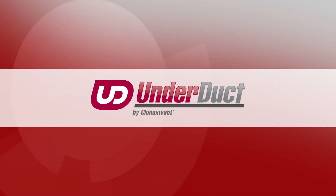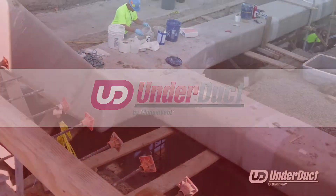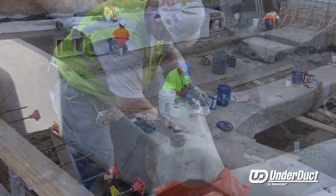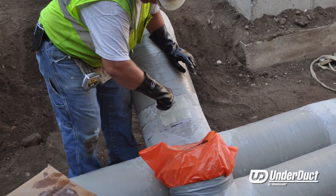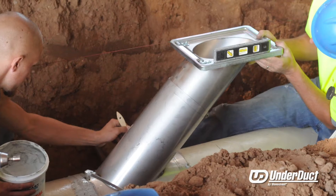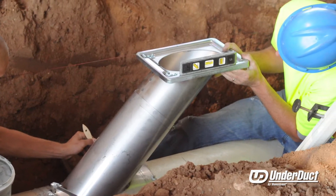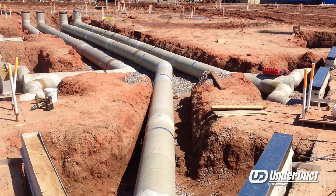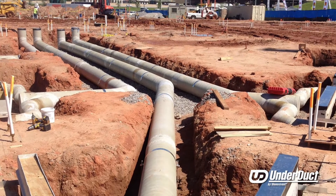UnderDuct provides the most versatile and cost effective underground FRP duct on the market by providing a wide range of solutions from single wall and pre-insulated double wall construction to meet the most demanding environments. It is ICC approved, meeting all building codes, and the Minoxivant 824 low smoke class 1 duct is approved for direct burial.